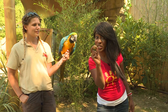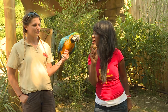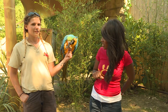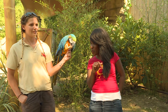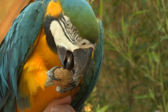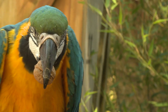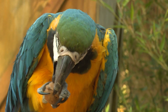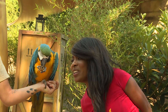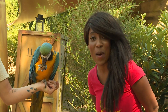This is a Brazil nut. The shell is very hard, but the question is — can he crack it? Let's see. Oh, he's having a bit of a struggle there. Can he do it? As you can see, he's using his feet as we would use our hands to eat our fish and chips. He's got two claws at the front and two claws at the back to help him grip onto his food really well.